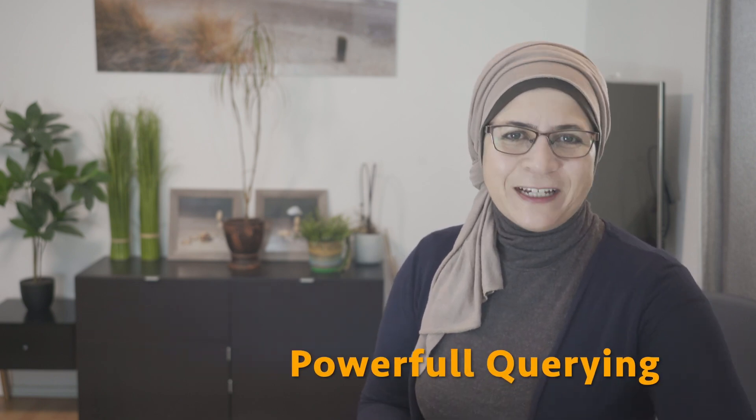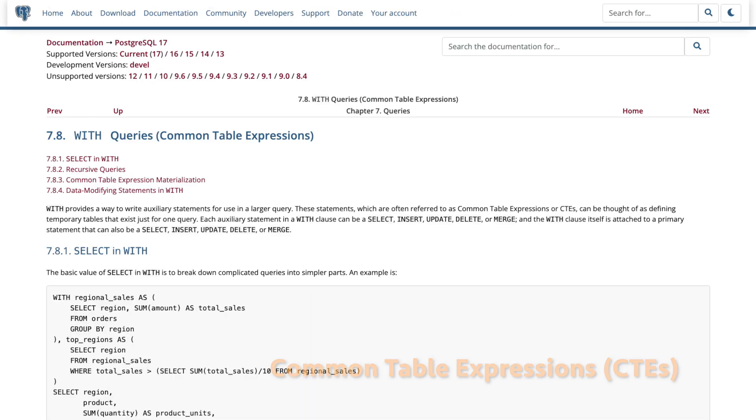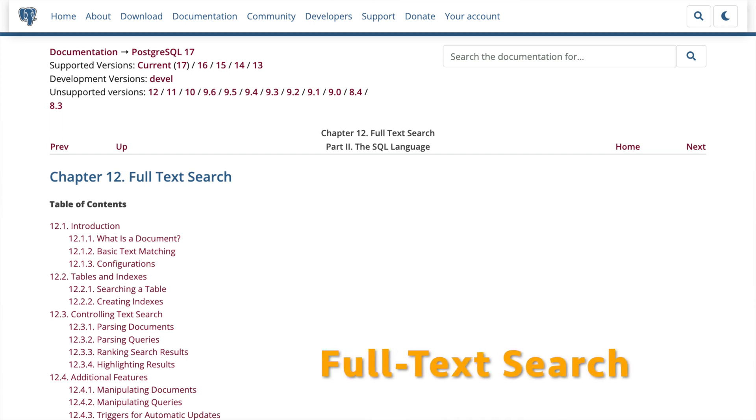Why use PostgreSQL? You might be wondering, with so many database options out there, why should I care about PostgreSQL? It's open-source yet enterprise-ready — completely free, but packed with features that make it enterprise-grade. Many big companies like Uber, Netflix, and Instagram trust it with their data. It also has extremely powerful query capabilities. With support for advanced SQL features like window functions, common table expressions, and full-text search, you can pull exactly what you need from your data without hitting a wall.